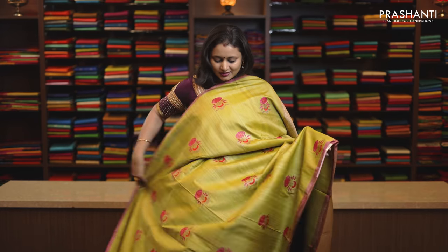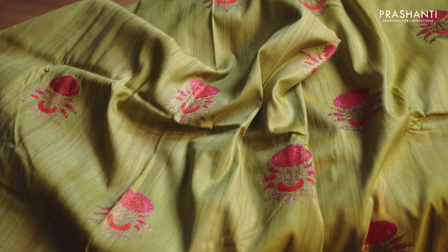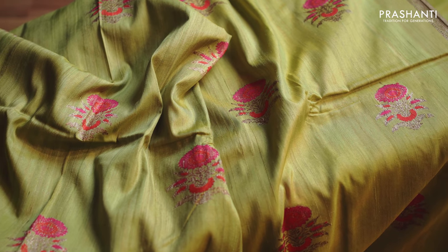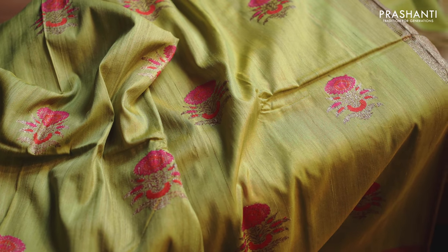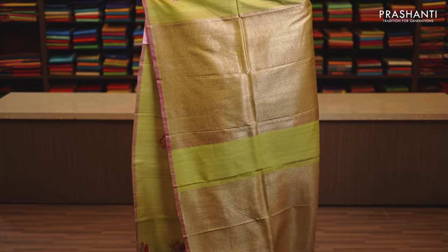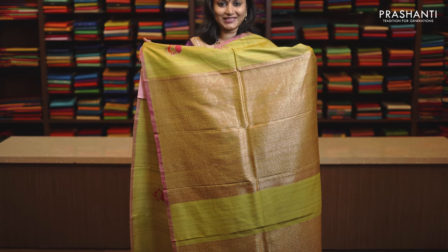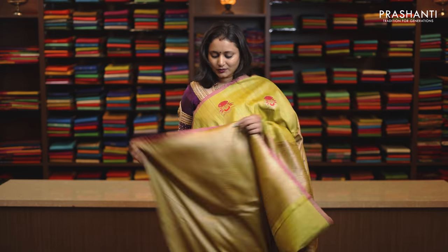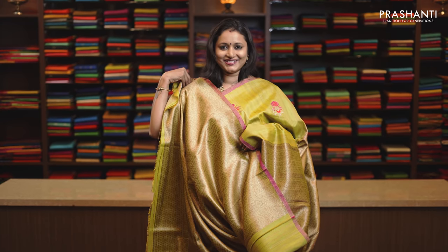A very pretty green, pure Tasa silk in Banarasi style with rich Meenakari buttas in floral pattern running throughout the Sari. Borderless style with a rich self pallu in antique gold, and this has got a brocade blouse in green, priced at Rs. 9,870.